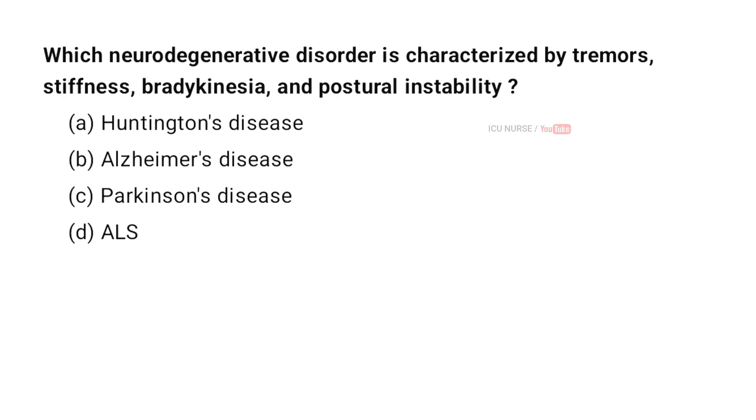Which neurodegenerative disorder is characterized by tremors, stiffness, bradykinesia, and postural instability? A. Huntington's disease. B. Alzheimer's disease. C. Parkinson's disease. D. ALS. And the correct answer is C. Parkinson's disease.